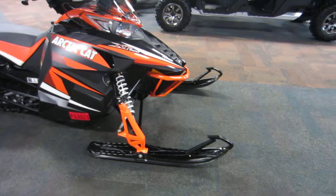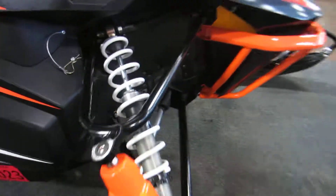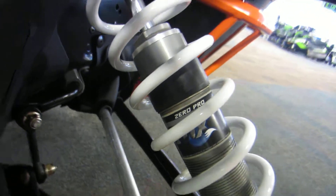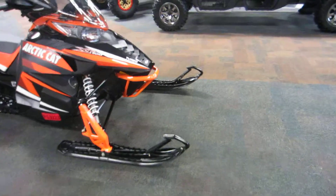It has front and center Fox Zero Pro Shox, which gives the front suspension 10 inches of travel.